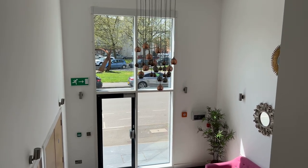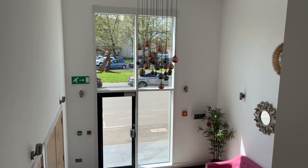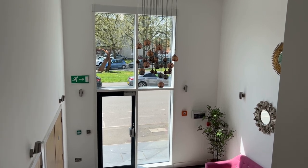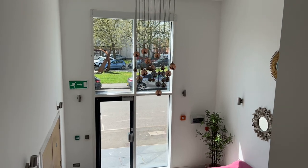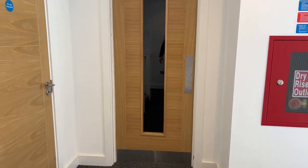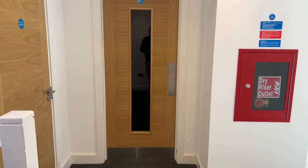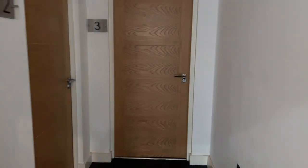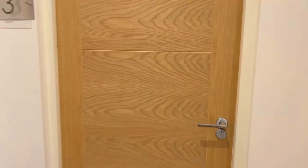Hello and welcome to another property video with Peter Clark in Leamington Spa. Here we are at the stunning Blenheim House development located on Newbold Street in the centre of Leamington. Up for grabs today we have a fantastic first floor two double bedroom apartment located to the south side of the building, benefiting from a 30 foot private dining terrace. Let me show you around.